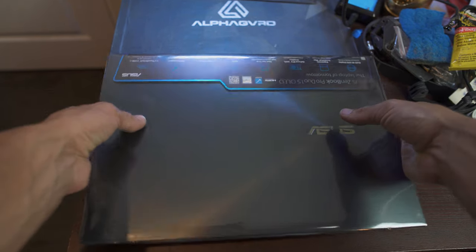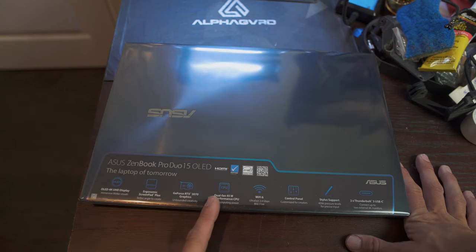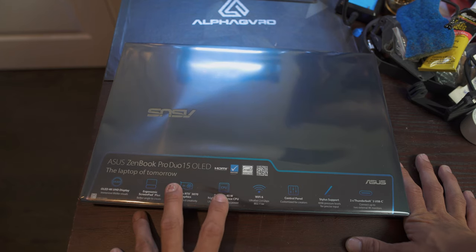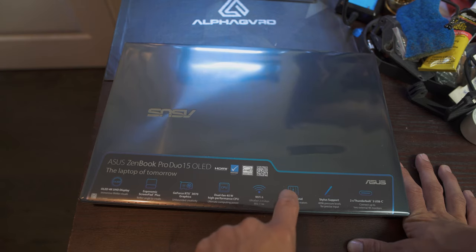Let's get the plastic off this thing. Looking at the box, it says OLED ergonomic screen pad. This thing's got an RTX 3070, which is insane. They've got dual fans for cooling, a high-performance CPU which I believe is an i9, Wi-Fi 6, and an ultra-fast Wi-Fi control panel for creators — we'll get the full specs detail in a bit.